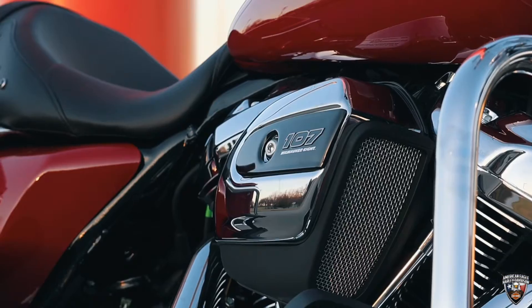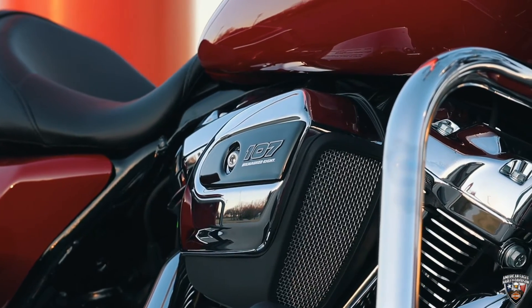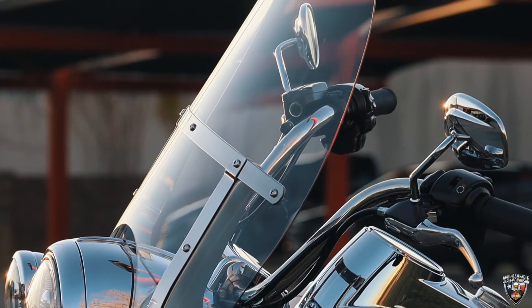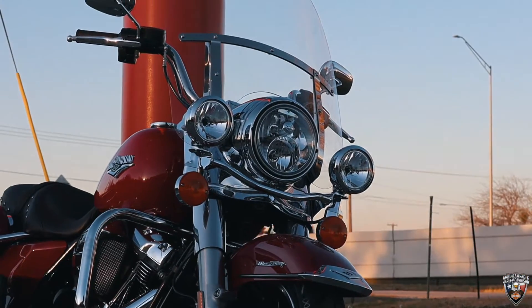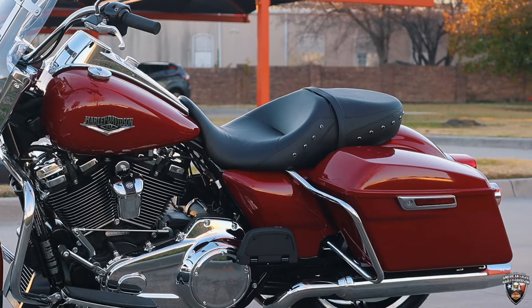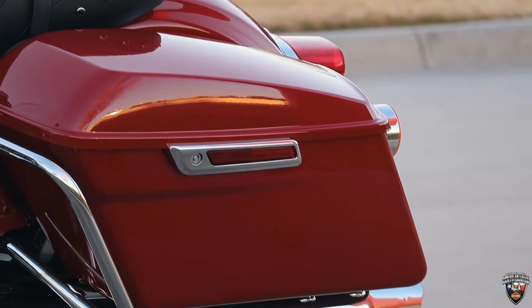Beautiful bike, powered by the M8 107 motor. This also comes with a king-size detachable windshield, passing lamps, it's equipped with ABS brakes, cruise control, the one-touch lid system, easy open.